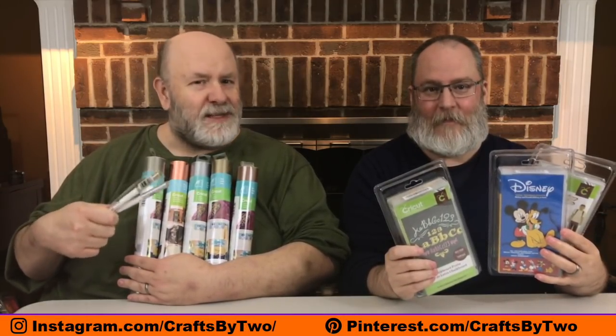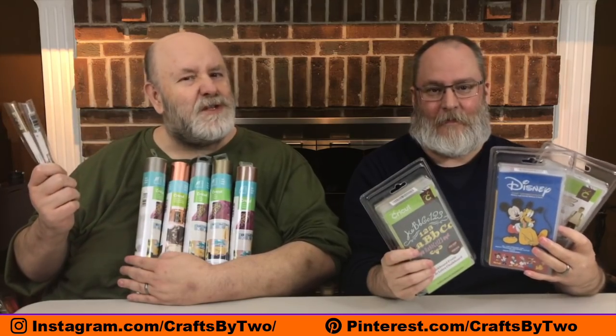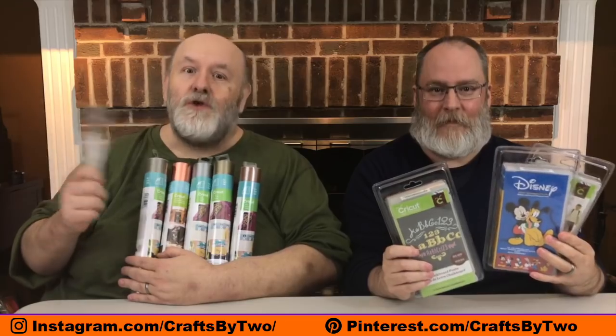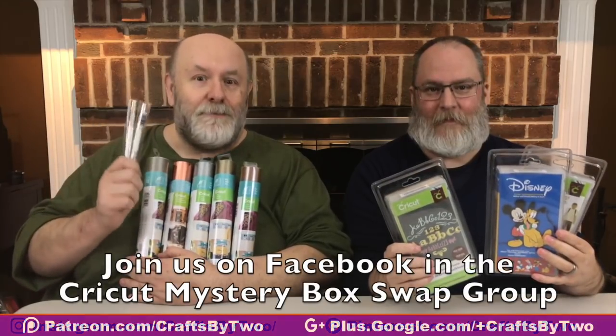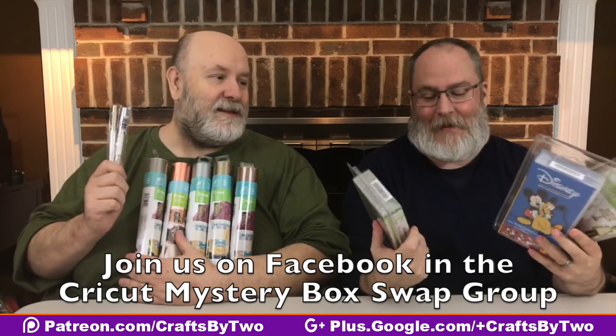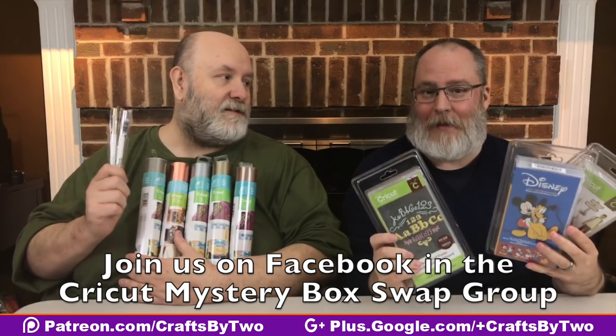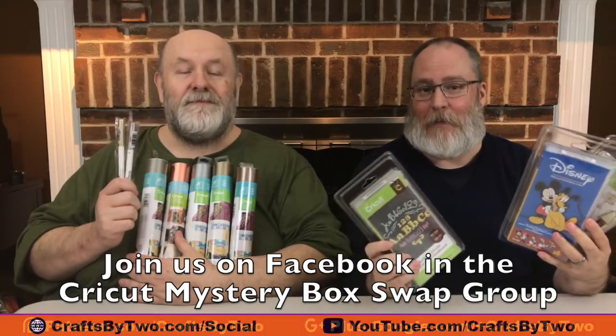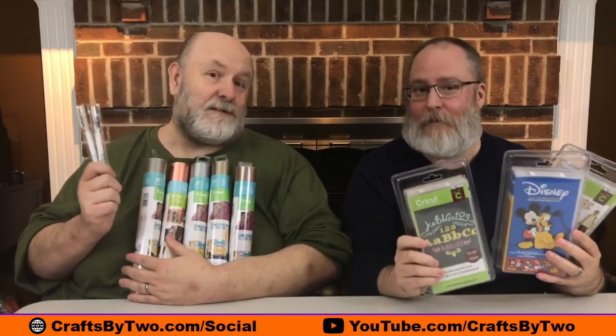So if you order this Cricut Mystery Box and there's some stuff you won't use, or stuff you already have that you'd like to swap for other things, join our Facebook group: Cricut Mystery Box Swap. Or if you've seen something and you don't want to buy the whole box but maybe you want one or two items, check out the Mystery Box Swap because maybe somebody's trading that for something else.